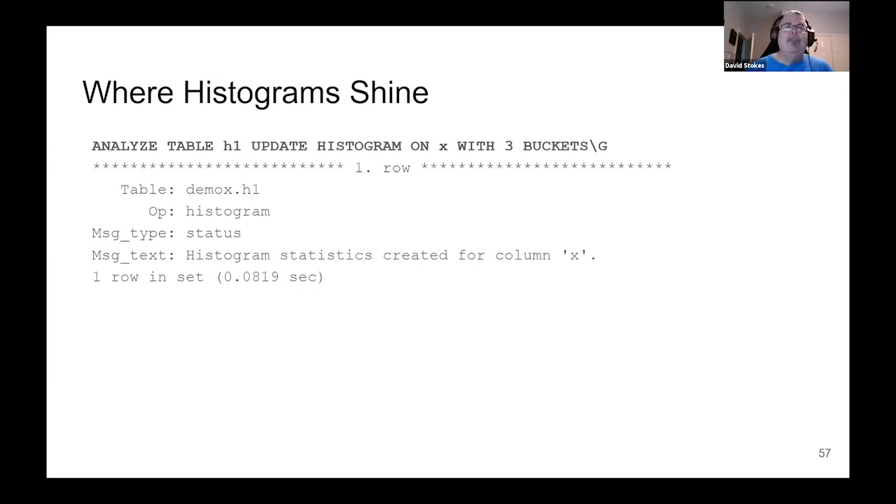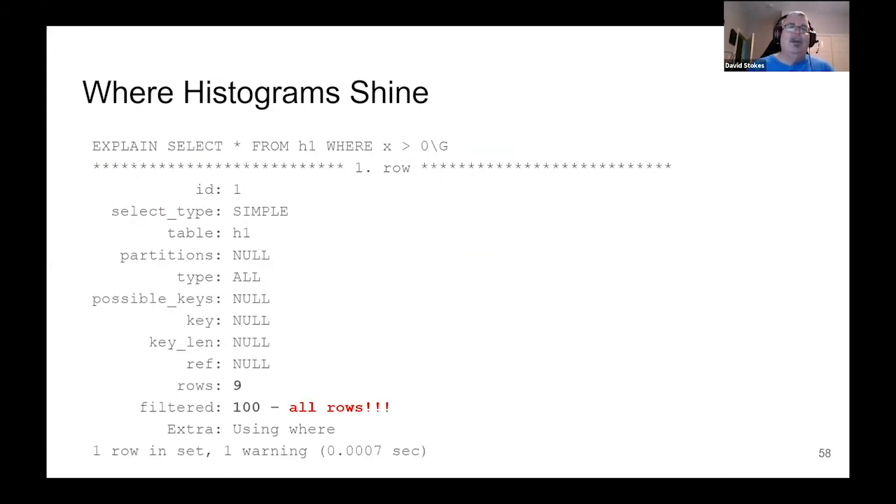So let's analyze our table and create a histogram with three buckets — why three? We only have three values; I could have done more buckets but they would have been unused. Now when I do EXPLAIN SELECT * FROM H1 WHERE X > 0, the server knows there are nine rows and knows where all the data is. The estimate it gives us — the query plan — is a little more intelligent. It's a very simple query, and I wish I had something more complex, but it wouldn't fit in the time we have.